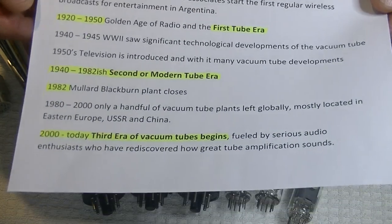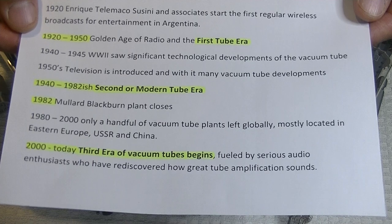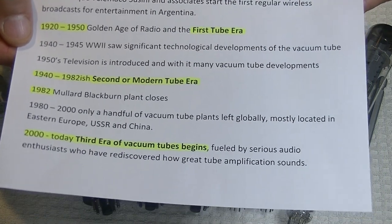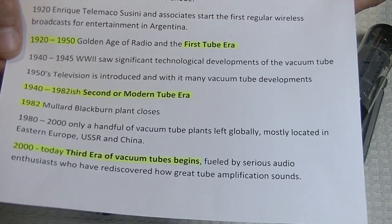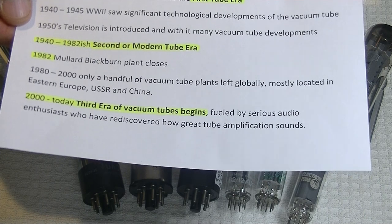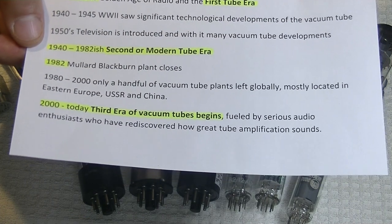What I really want to talk about is the different eras of tubes. The golden age of radio was from about 1920 to about 1950 — I'm going to call that the first tube era. During the Second World War, roughly 1940 to 1945, there were significant technological developments in tubes. And then in the 1950s, the same thing happened again when television was invented and became very common. So the second, or modern tube era, in my opinion, started about 1940 to about 1982.